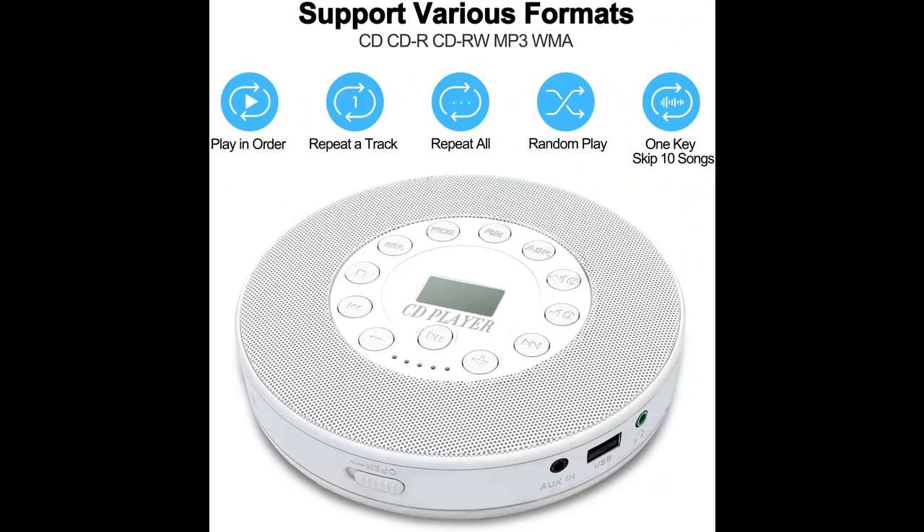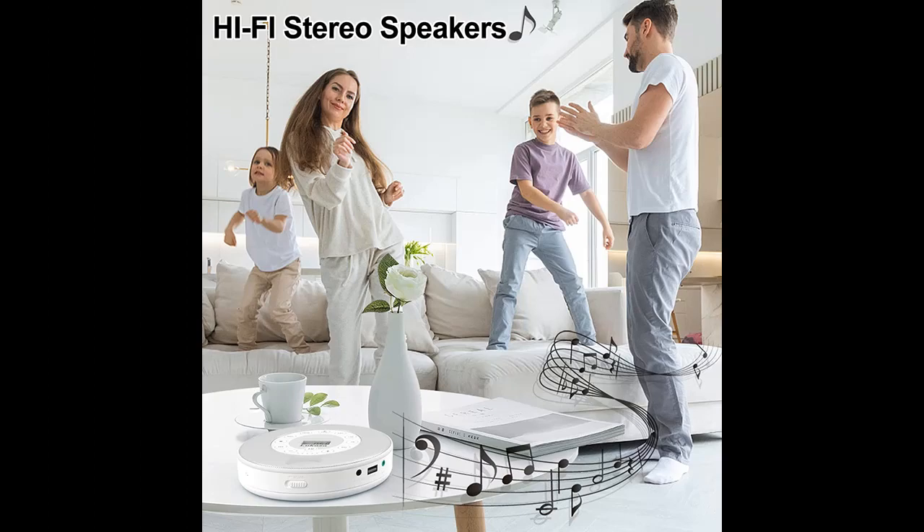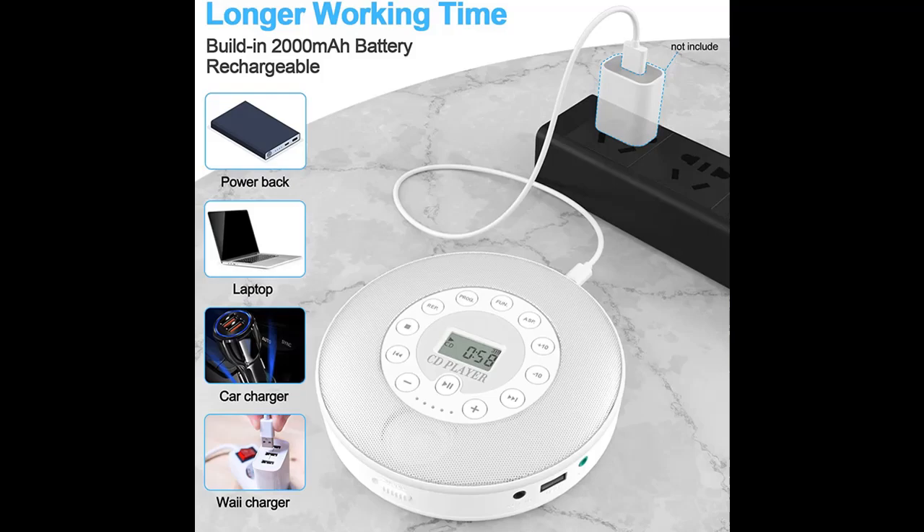Highlighted features overview: This compact CD player has a built-in 2000mAh Li-ion battery — no need to use AA batteries or always plug in a charging cable when playing music. It takes about 4 hours to fully charge.